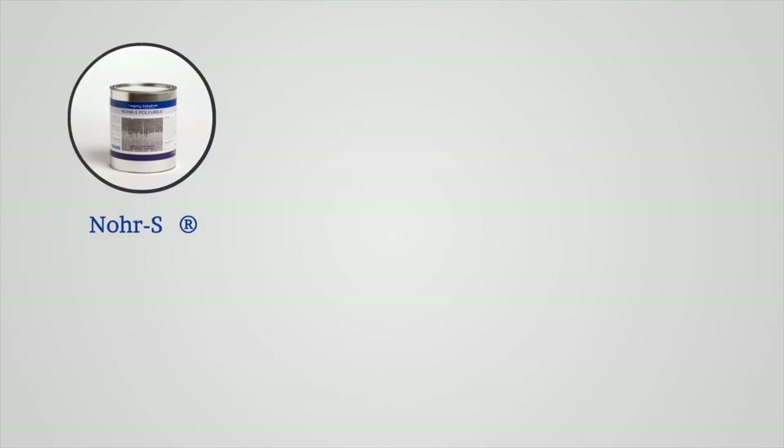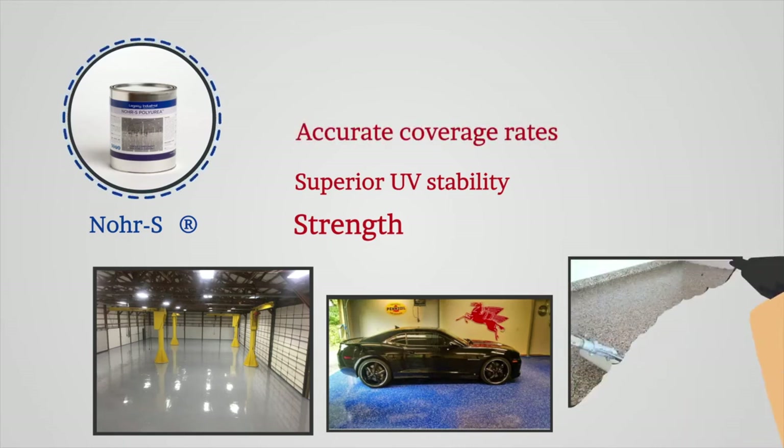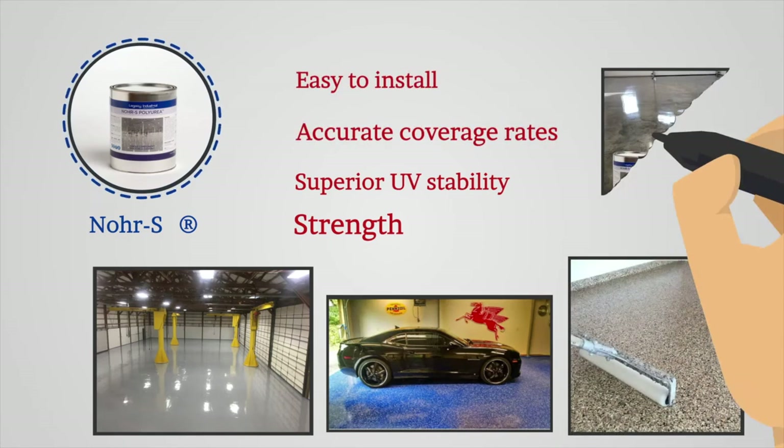NORAS is manufactured to deliver industrial strength, superior UV stability, accurate coverage rates, and is easy to install.